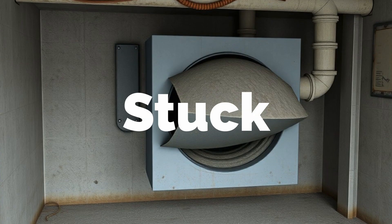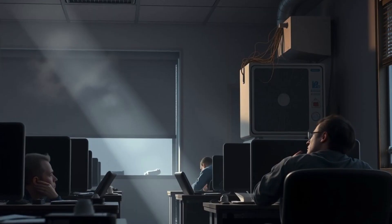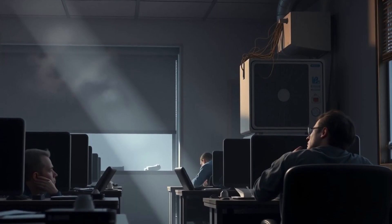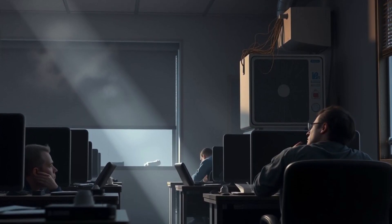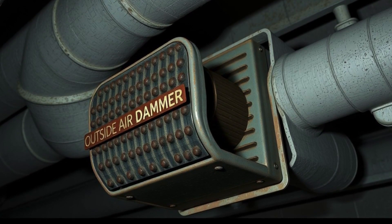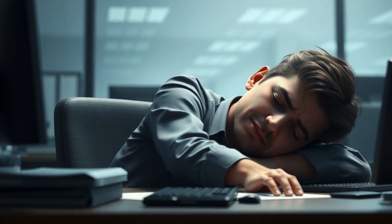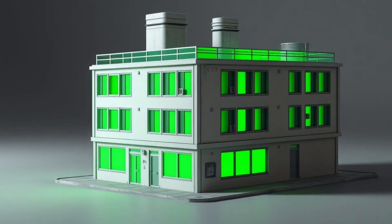Outside air dampers stuck — the IAQ nightmare. Are your employees falling asleep at work? It might be your HVAC. An outside air damper stuck in the closed position prevents fresh air intake, leading to poor ventilation and high CO2 levels, causing discomfort, fatigue, and sick building syndrome.